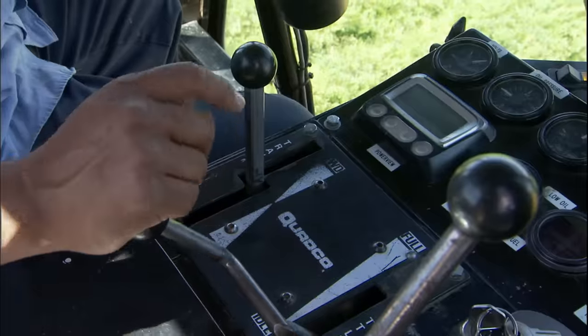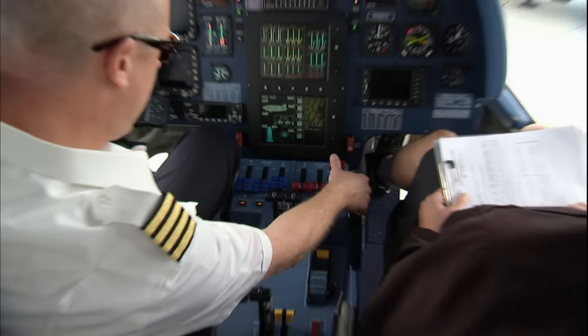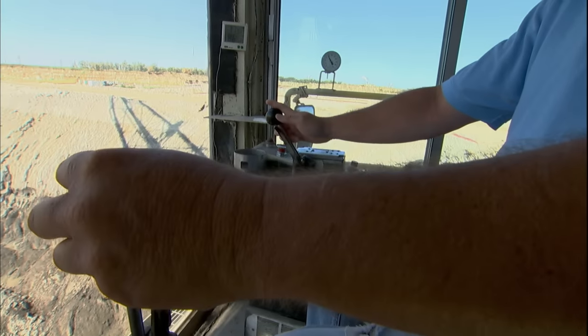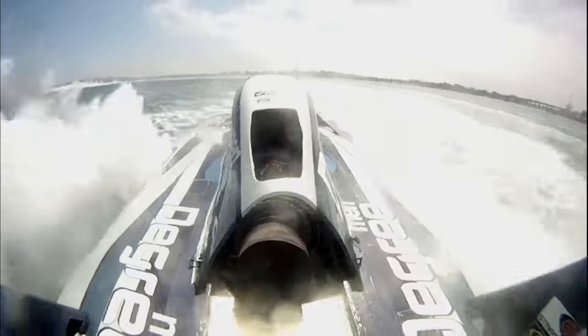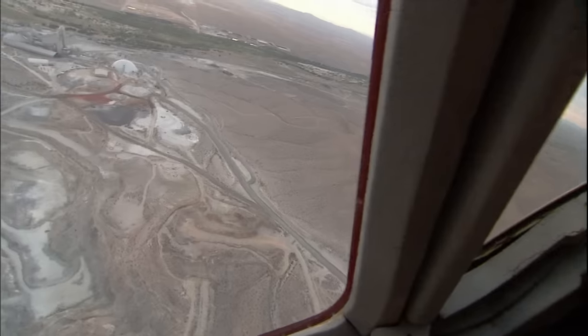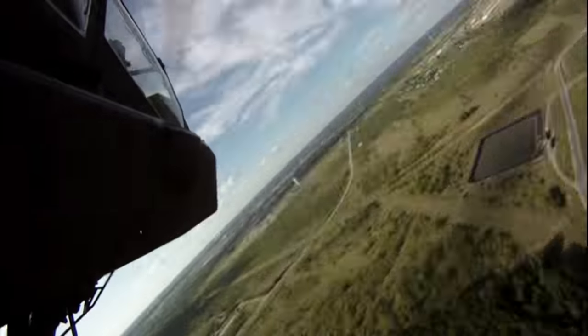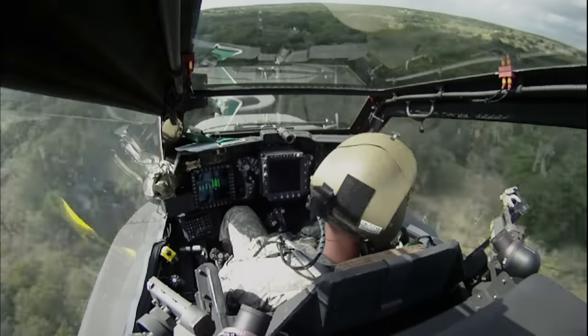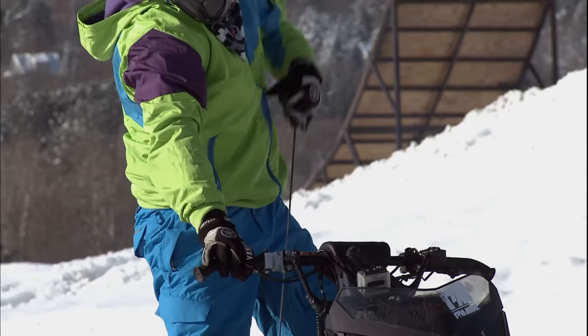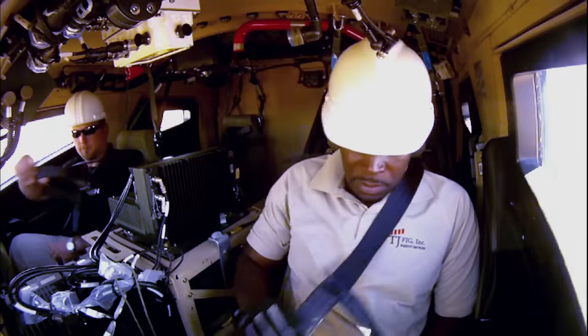It's time for you to grab the wheel, floor the accelerator, and take total control. We're giving you the keys to the world's wildest rides on land, sea, and in the sky. And we'll discover the horsepower, technology, and all-out guts required to operate these beasts. So suit up, strap in, and throw it into high gear.